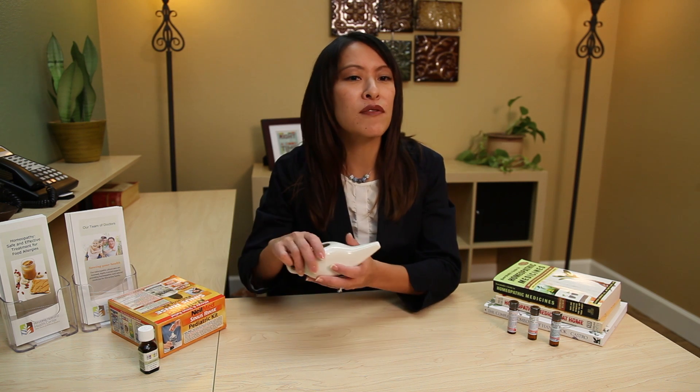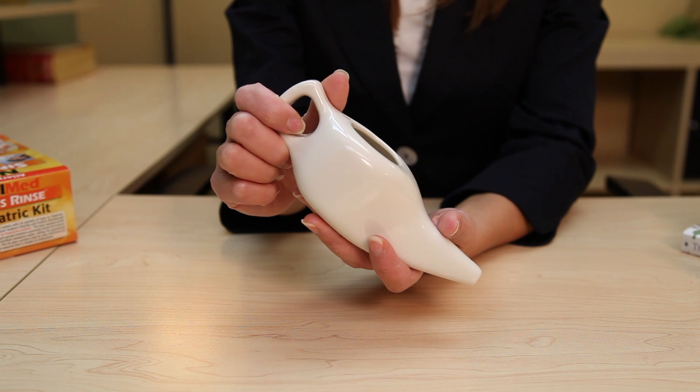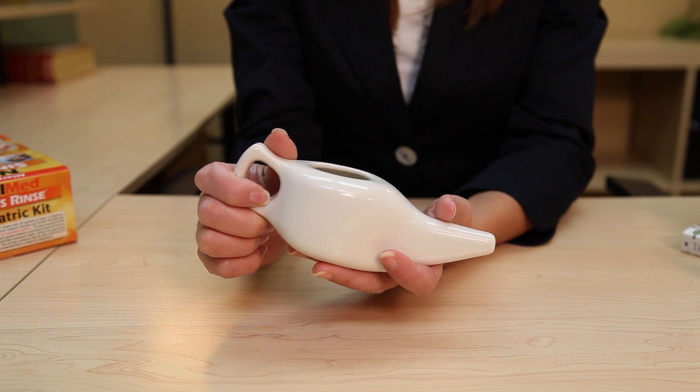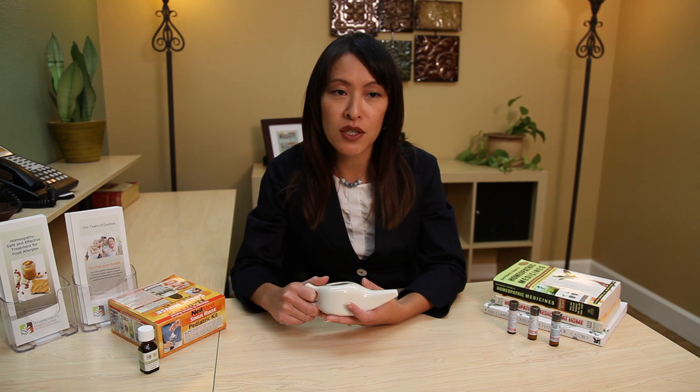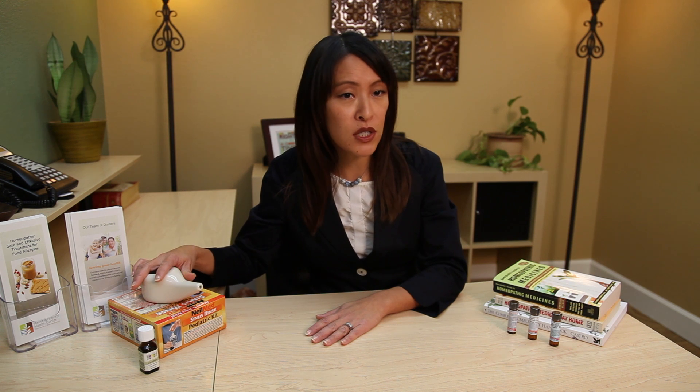Neti pots are small teapot-shaped vessels that have been used in India for thousands of years to flush the sinuses and keep them clear. This simple technique helps to flush out the dander you've inhaled and thin the mucus causing sinus congestion. Neti pots and other nasal rinse products are inexpensive and can be found easily at health food stores and even local drug stores. For allergic sinusitis, use your neti pot about twice a day, especially if you've been playing with or petting a cat.